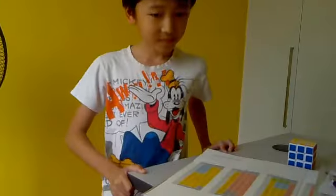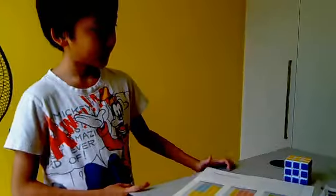You know, your record was 50 seconds — 47. Alright, this timing: 55 seconds. Smile.